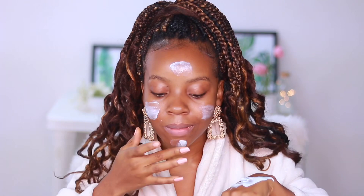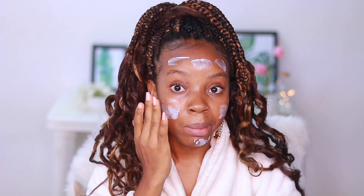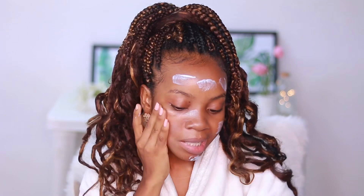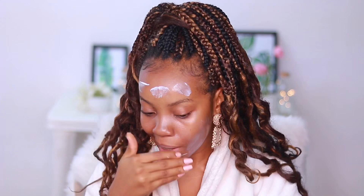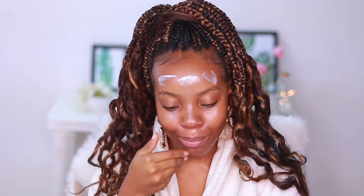Let me apply this on my face so you can see. It has that refreshing Hydro Boost scent — if you've ever tried any Hydro Boost products, you know the scent I'm talking about. I love when my skincare products are nicely fragranced because skincare should be an experience. This sinks into the skin really quickly — I barely left it on for a few minutes and it's already sinking in.